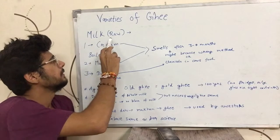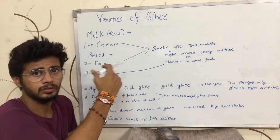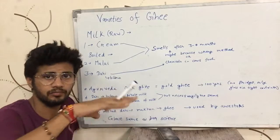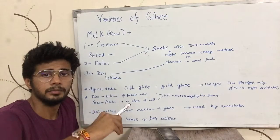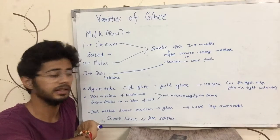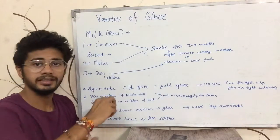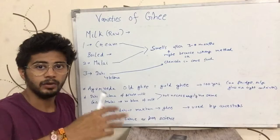Nowadays a famous method is to get cream out of raw milk — there are machines that do it — and you use that cream to make ghee. Otherwise, you boil the milk and get the layer of fat on top, known as malai, and then make ghee from that malai. The third method is to make dahi from milk, blend that curd to get butter out of it, and then make ghee from that butter.